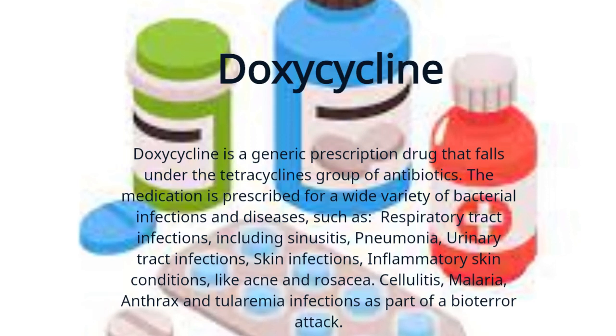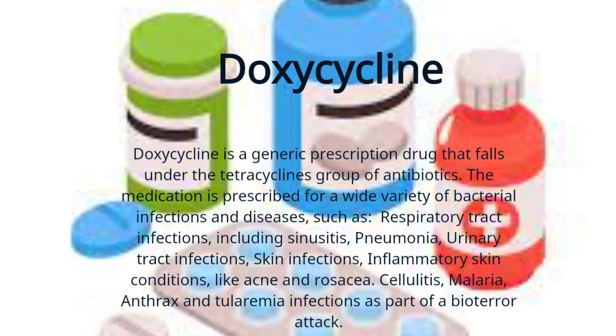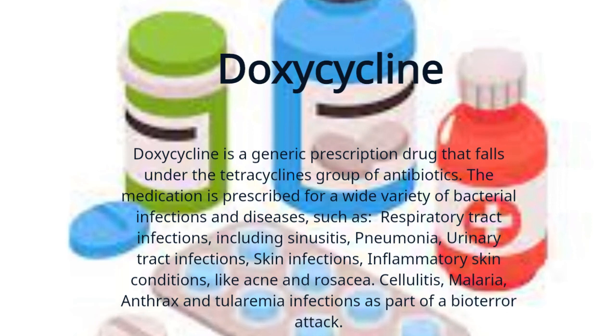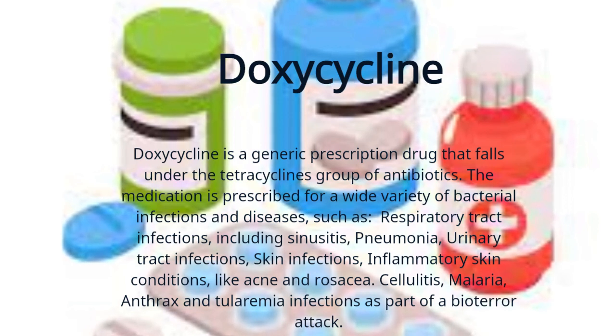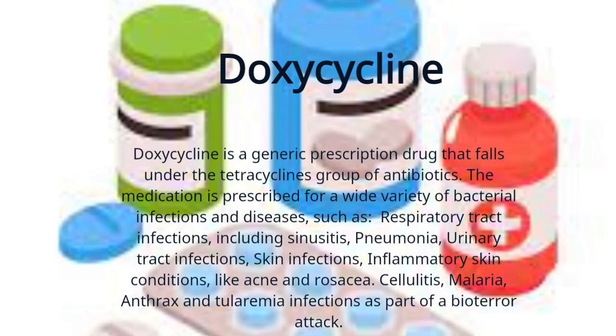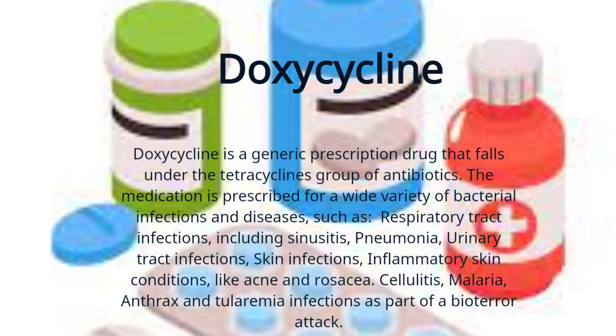Doxycycline is a generic prescription drug that falls under the tetracycline group of antibiotics. The medication is prescribed for a wide variety of bacterial infections and diseases, such as respiratory tract infections including sinusitis, pneumonia, urinary tract infections, skin infections, inflammatory skin conditions like acne and rosacea, cellulitis, malaria, and anthrax and tularemia infections as part of a bioterror attack.